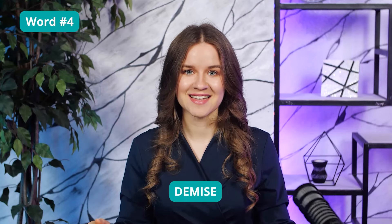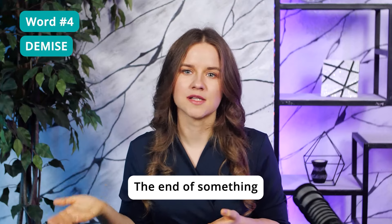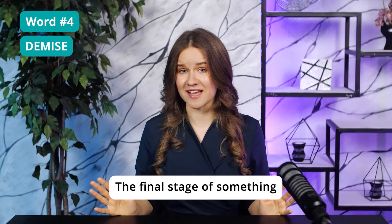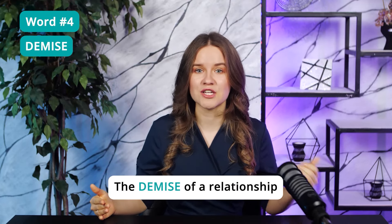Word 4: Demise. Demise is the end of something. It can be the end of a person's life or anything else. We often use this word in medical or legal language, or when we want to sound formal. On the TOEFL, you'll often see this word used to describe the final stage of something. For example, the demise of a company or the demise of a relationship.